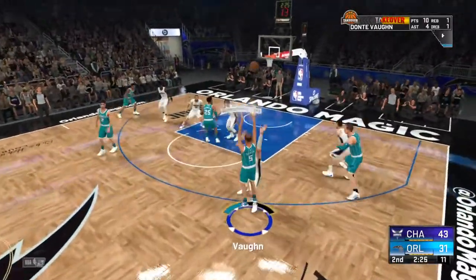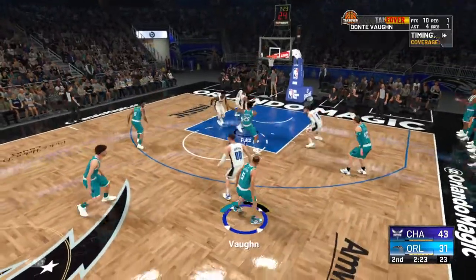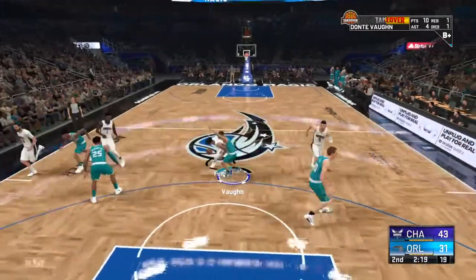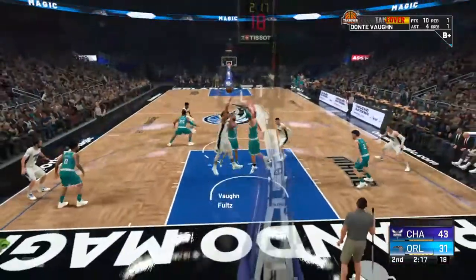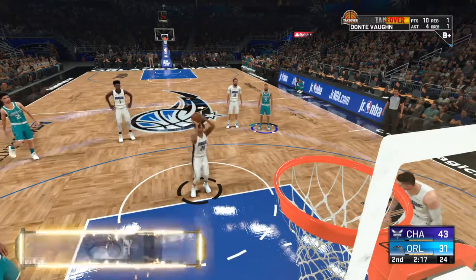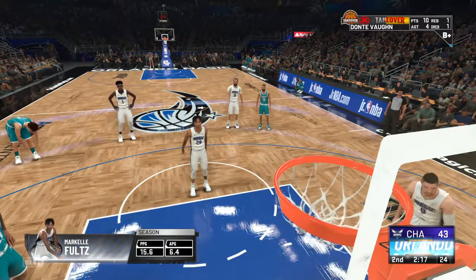Gordon's checked in for Anthony. Here's Boss — no good on the quick three. And it's Fultz with the ball for the Magic, a 12-point game. It's off to Boston for them after this game as they take on the Celtics — that one will start off a three-game road trip for the team. Boy, this is good.